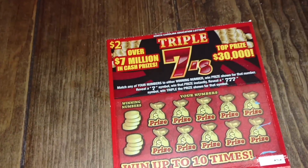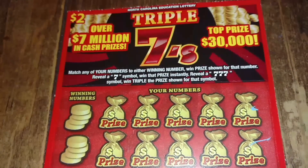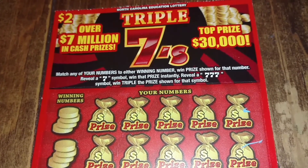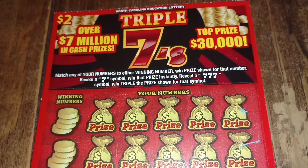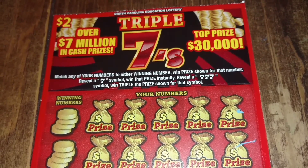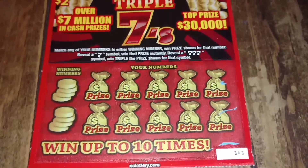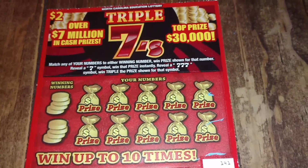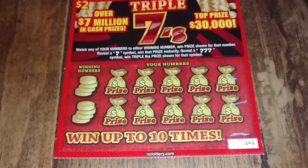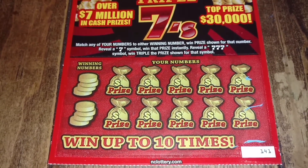Now jumping into our two dollar Triple Sevens — we have four of these. The rules: match any of your numbers to the winning numbers to win the prize shown. Reveal a seven symbol to win that prize instantly. Reveal a seven-seven-seven and win triple the prize shown for that number.